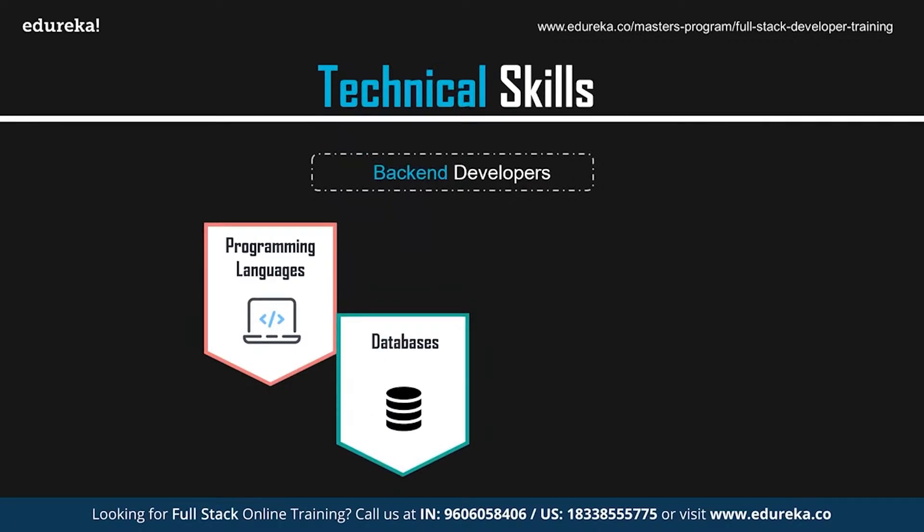Data and databases form another critical area. The data layer is a massive warehouse of information — it contains a database repository that captures and stores information from the front-end through the back-end. A prerequisite is to have knowledge of how data is stored, edited, and retrieved. An understanding of databases such as MySQL and MongoDB is a must. MySQL is an open-source relational database management system that provides multi-user access and supports multiple storage engines. MongoDB is known for its ease of use and speed in handling large amounts of data — it is an open-source, NoSQL database that is highly scalable and efficient in handling unstructured data.